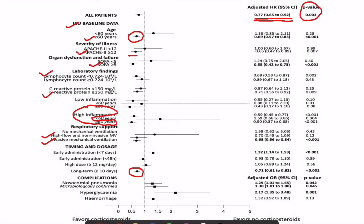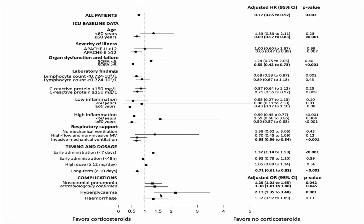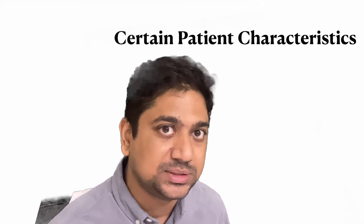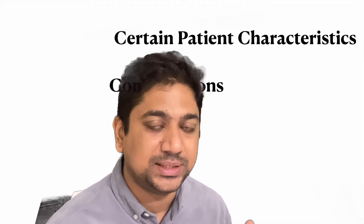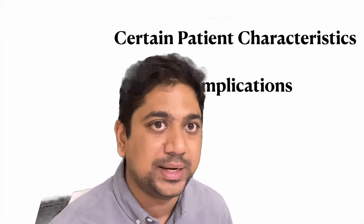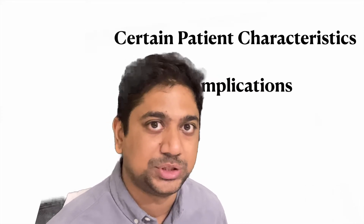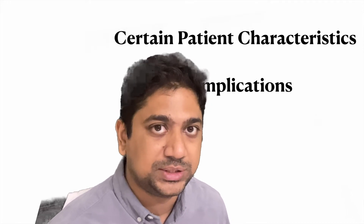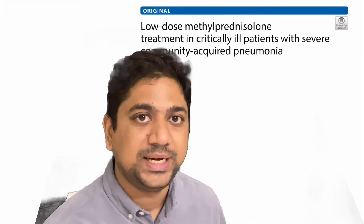In other populations without these features, we may consider not starting steroids initially, given the complications observed. There is a twice the risk of developing hyperglycemia, and also a significant risk of developing nosocomial infection confirmed microbiologically. Summarizing, we identified patient characteristics to personalize therapy, and noted important complications — hyperglycemia and nosocomial pneumonia — to be kept in mind. Importantly, steroids given for more than 10 days were associated with better outcomes.